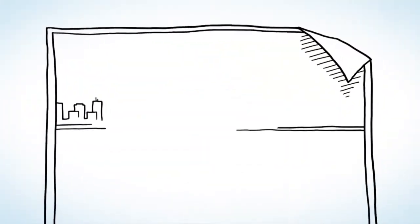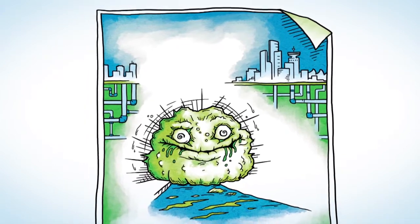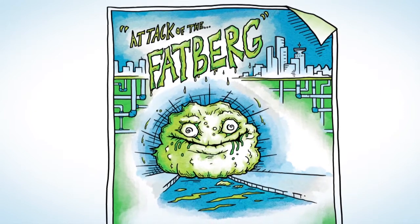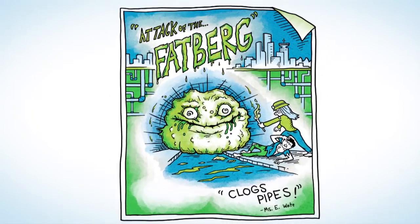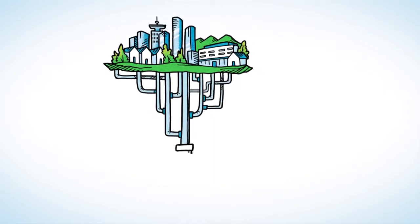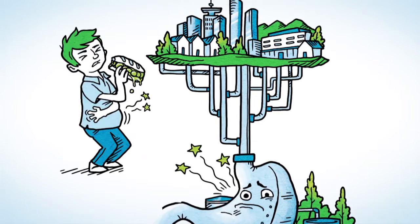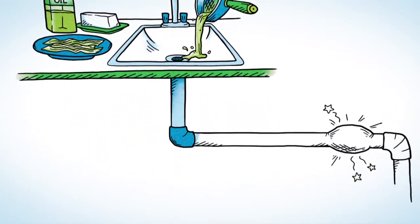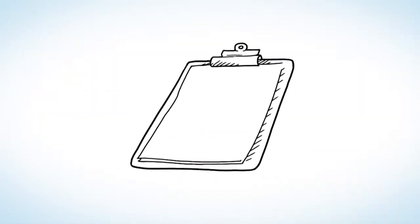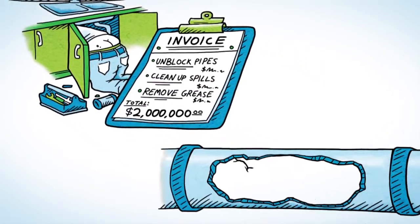Deep beneath our city streets, slowly clogging our pipes and sewers, lurks a threat. Grease, hair, floss, and wet wipes come together to form large gross obstructions called fatbergs. These fatbergs harden like concrete and make our system really sick. Everything we flush or send down our sinks travels through a vast network of pipes to Metro Vancouver treatment plants — it's like a huge digestive system we all share. Like your stomach, there are things that just don't digest very well, like grease. Pouring cooking oil, fat, and grease down our sinks and toilets creates blockages, causing spills into the environment and people's basements. Every year, it costs about $2 million just to unblock pipes, clean up spills, and remove grease buildup.